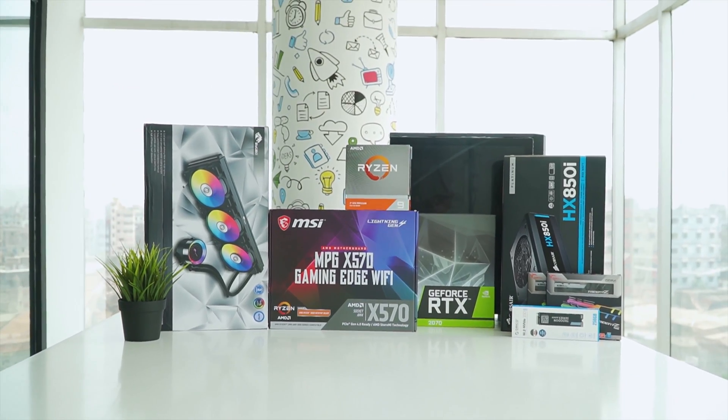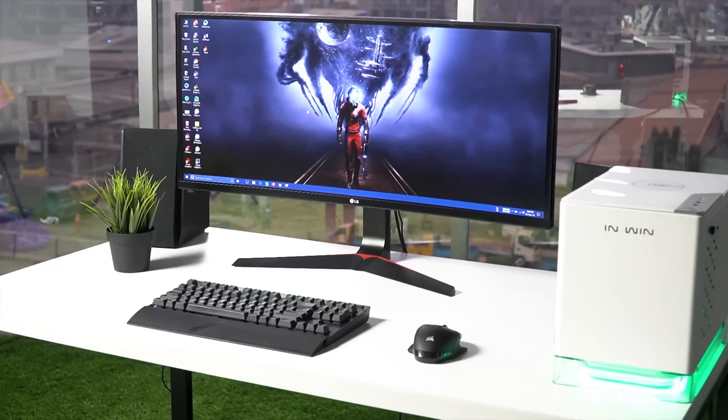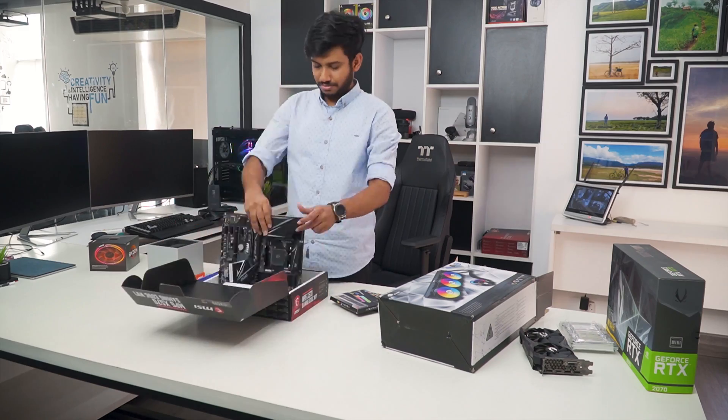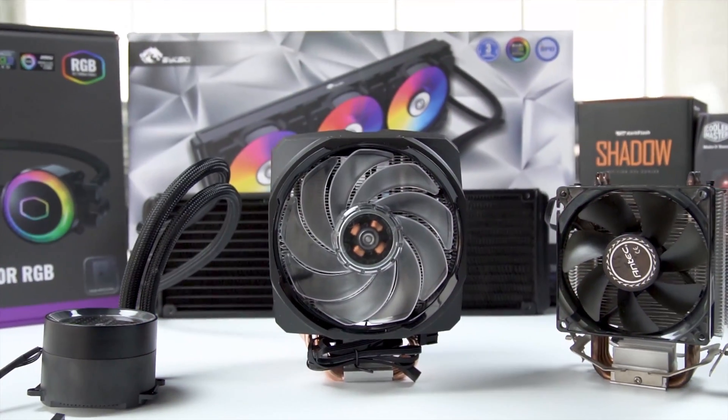TechFluenza delivers a complete buying guide for tech enthusiasts. Here we try our best to make you pick the best PC components, laptops and other tech gadgets with brief technical information, pros and cons, ratings and recommendations. Our tech expert team tests, reviews and benchmarks thousands of products to come up with a list of the best and latest products, along with recommendations for the viewers. To know what is the best choice for you, watch the full video and check the description for the purchase links.